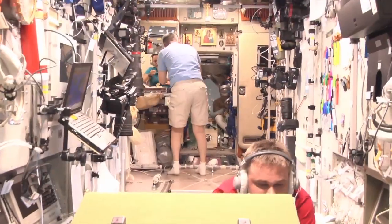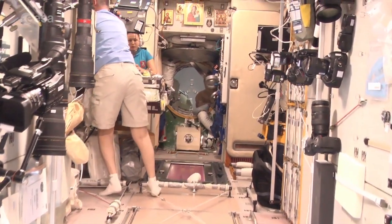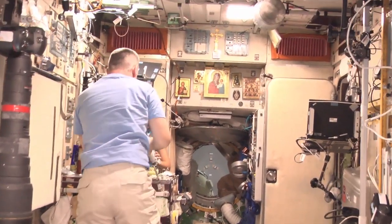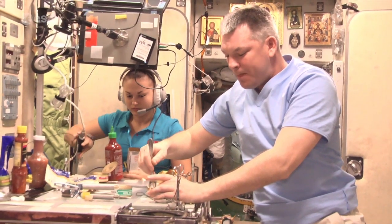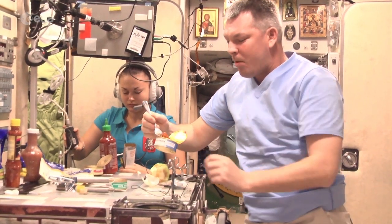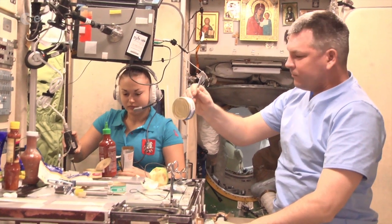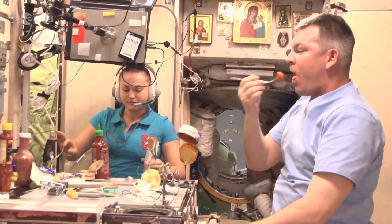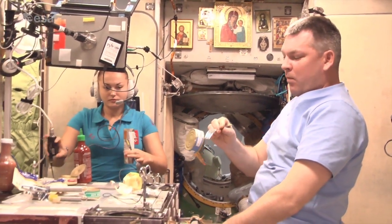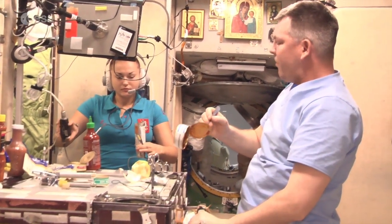We're approaching Zvezda, the main core module of the Russian segment. This module serves as living quarters and the main canteen. Here is where astronauts gather for their meals. They have a fancy table with lots of compartments for food and cutlery. Food is usually eaten directly from cans or flexible bags. From time to time, the crew get to taste fresh fruit. Astronauts have a busy schedule and might have to work over lunch.